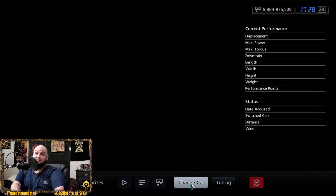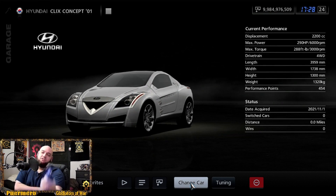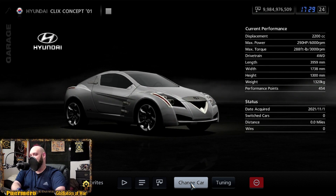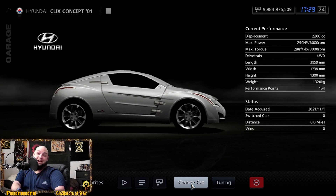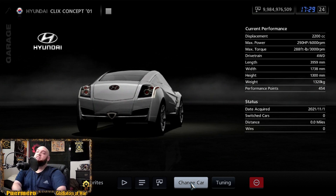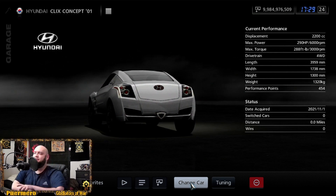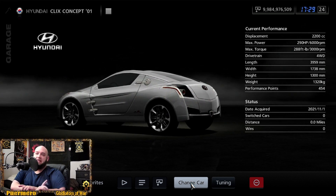The Hyundai Coupe FX is pretty much another Tiburon — same 167 horsepower and 175 foot-pounds of torque. Then there's the Clicks concept, which looks pretty cool. The styling is pretty interesting — it honestly looks like something that could come out right now. It's sitting at 290 horsepower with 288 foot-pounds of torque and all-wheel drive.